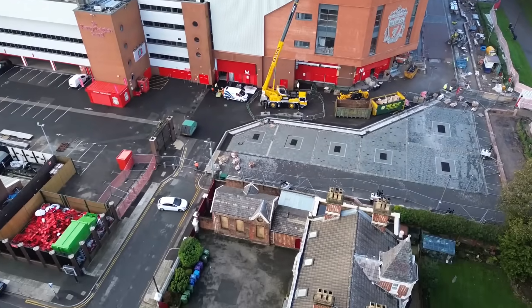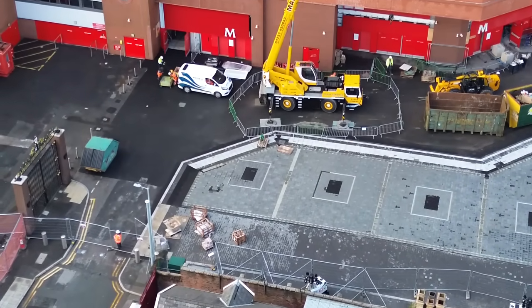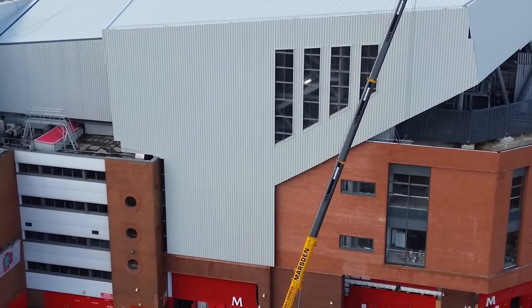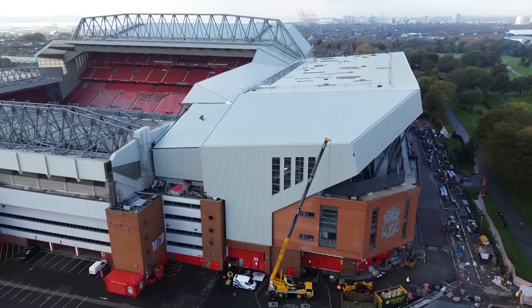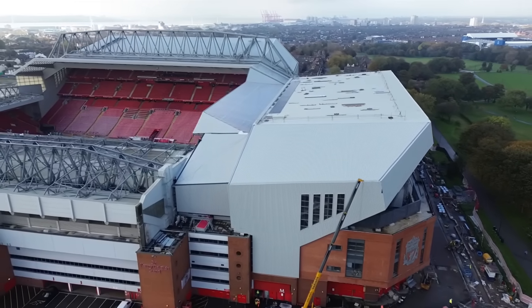A lot of you guys are saying how uneven a lot of the jobs are looking that have been done. That's not the current contractors - that was everything to do with booking them and whoever was helping those guys, all the other contractors. We're going to go a bit higher and have a look at the seating.